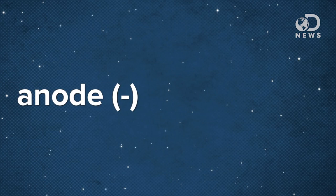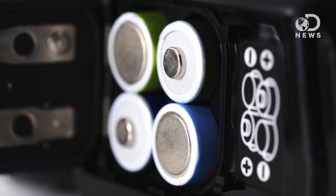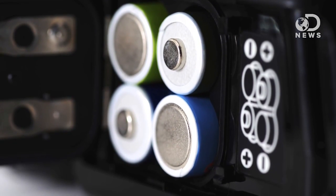A typical household battery, like a double-A battery, has three basic parts: the negatively charged anode, the positively charged cathode, and the electrolyte — typically containing sulfuric acid and water — that sits between them. The cathode and anode are the bits that touch your device via the spring and little knobbly bit in the battery well of, say, a flashlight.